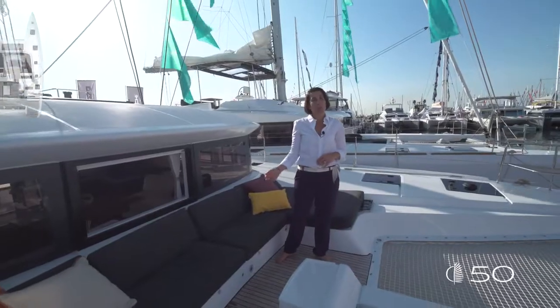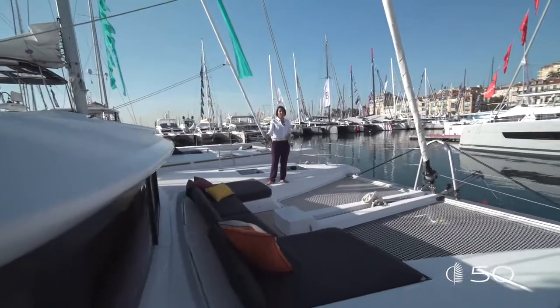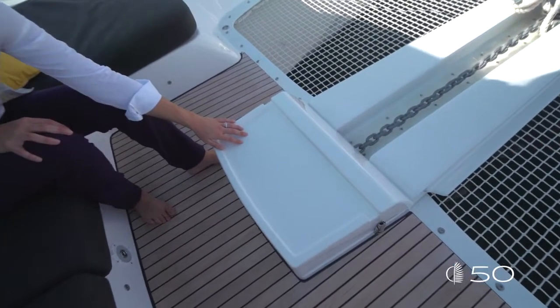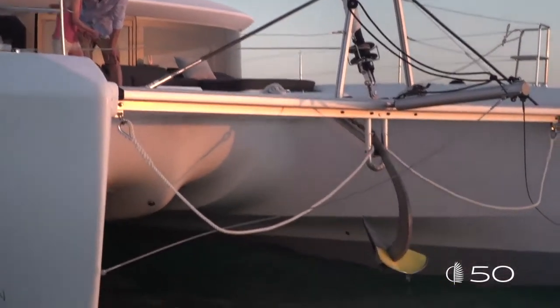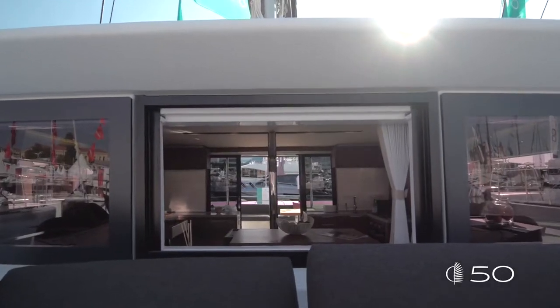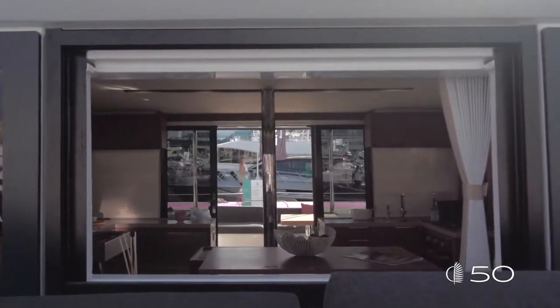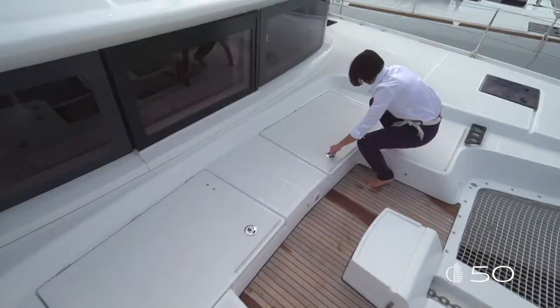Here is the forward cockpit, the third outside living area of this Lagoon 50. A great amazing platform with seats and sunbathing. Just at the end of the beam in the center of the cockpit, you find a nice GRP table that smartly hides your windlass. Once you open the GRP edges, you get a direct view on your chain when you're anchoring — it's easy and safe. To ensure perfect communication between the inside and the outside, the forward sash bow windows are completely open. Underneath the upholstery, you will find access to the storage and the technical compartment.